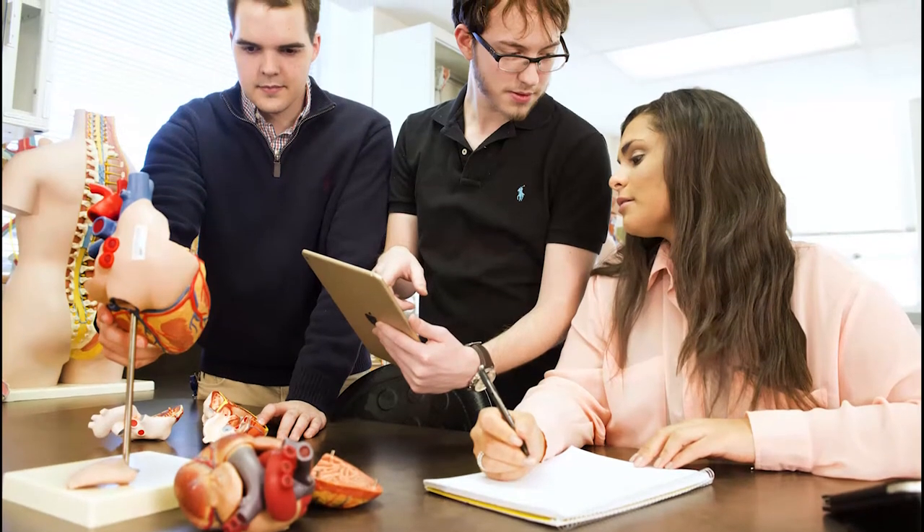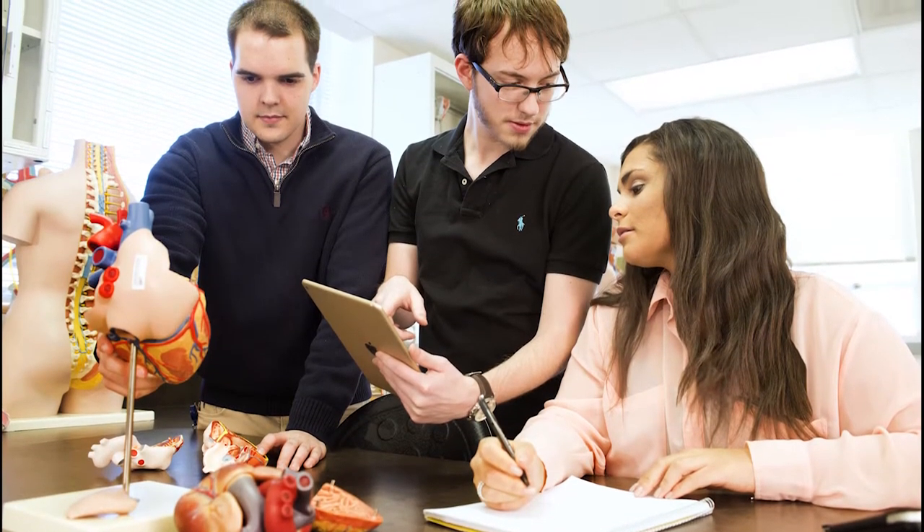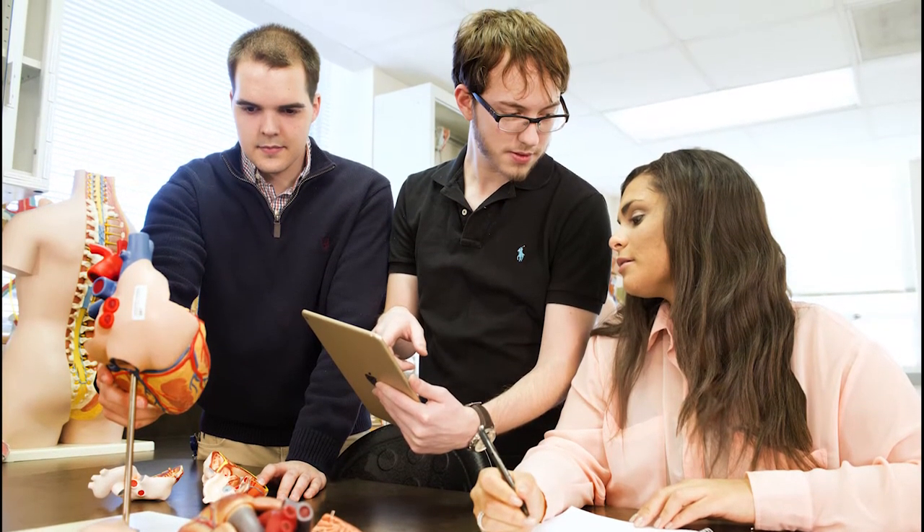The biomedical science major is to prepare you and get all your prerequisites for any graduate level health care professional school. I've enjoyed how deep into the sciences it is, especially for the biomedical program — that's crucial because that's the bulk of whatever entry exam you need for your graduate school.